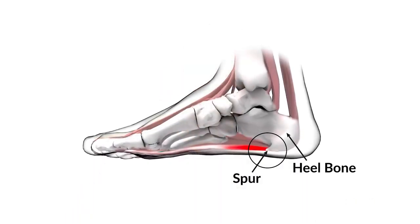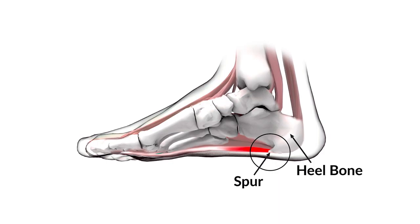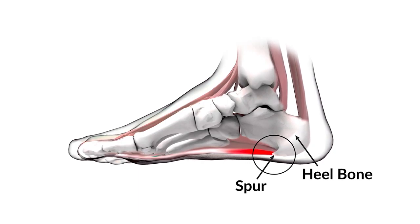The signs and symptoms of heel spurs are calcium deposits on the underside of the heel bone that cause a bony protrusion. Although heel spurs are often painless, there may be pain under the middle of the heel for a prolonged time, sometimes even years. These symptoms may indicate that an original condition of plantar fasciitis has likely become a heel spur.